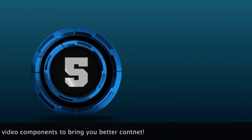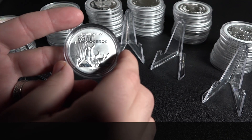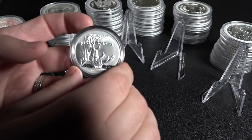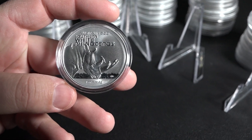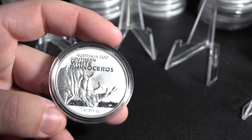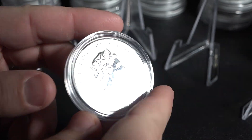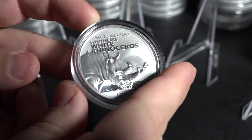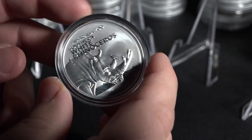Number five is this white rhinoceros coin from Australia. This is a limited mintage bullion coin. Beautiful coin. I love this series from Australia — always one of my favorites every single year. I believe I have three from this series now. Classic coin. I believe it scored a 50 out of 60, so it is elite. Great detail. I absolutely love the Royal Australian Mint's new stuff that they're putting out. So that is number five.